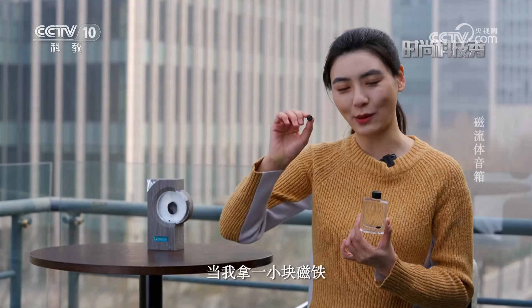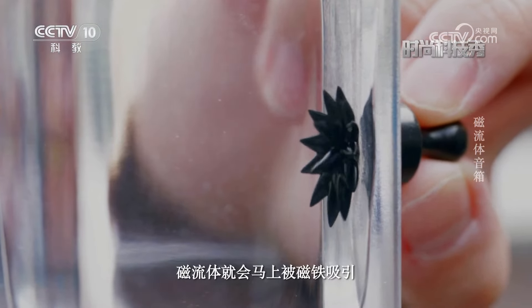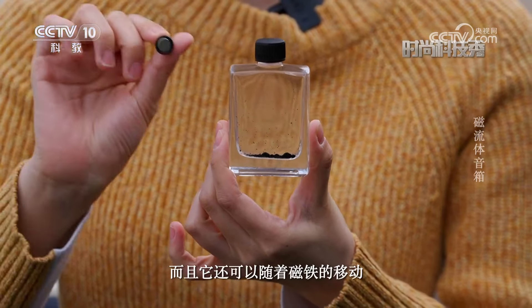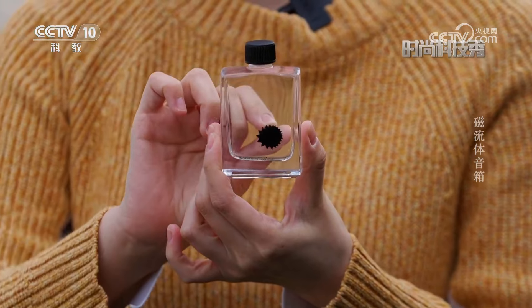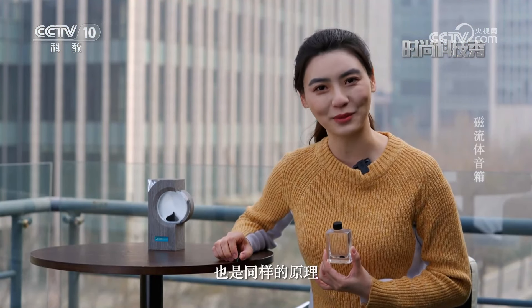我手中是一瓶已经制备好的磁流体，当我拿一小块磁铁靠近玻璃瓶时，磁流体就会马上被磁铁吸引，改变它原有的形态，而且它可以随着磁铁的移动而快速移动。其实磁流体音箱内部也是同样的原理。